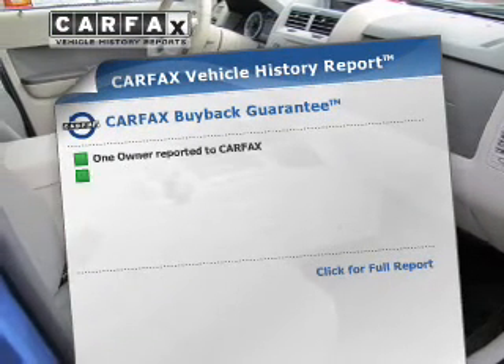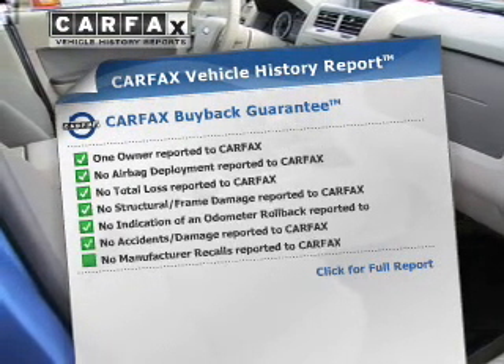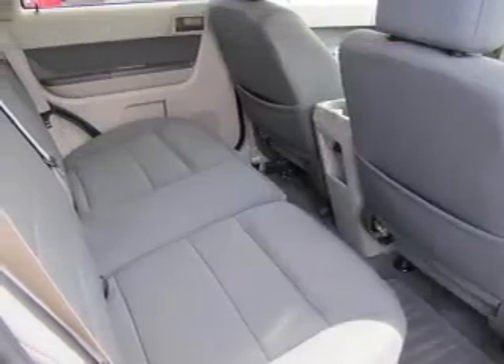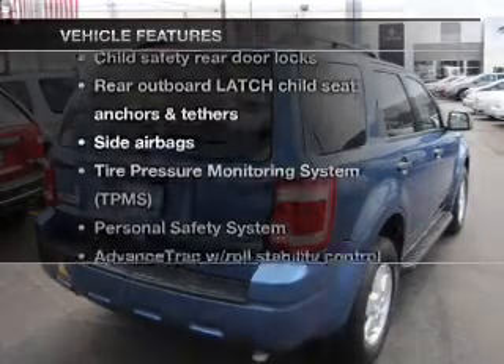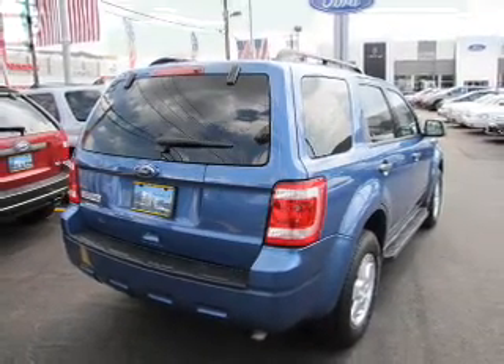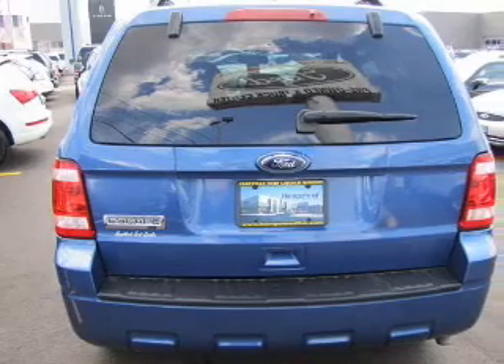Rest easy knowing this vehicle comes with a Carfax Vehicle History Report from Carfax, the most trusted provider of vehicle information. And with these notable features, you won't want to miss out on the opportunity to own this amazing ride. Power door locks, power windows, cruise control, power steering.